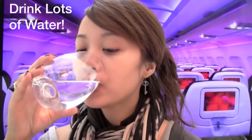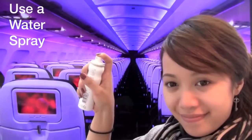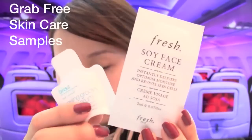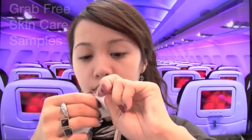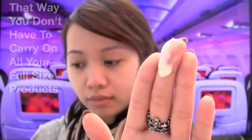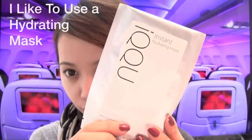First off, water is your best friend. Drink as much fluids as you possibly can and try and use one of these water sprays. Stop by your local Sephora or makeup counter and snag a few samples of your favorite moisturizers. The plane recycles air which can dry your skin, so keeping your face hydrated is very important.